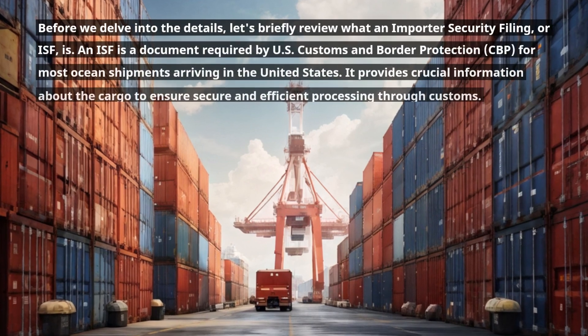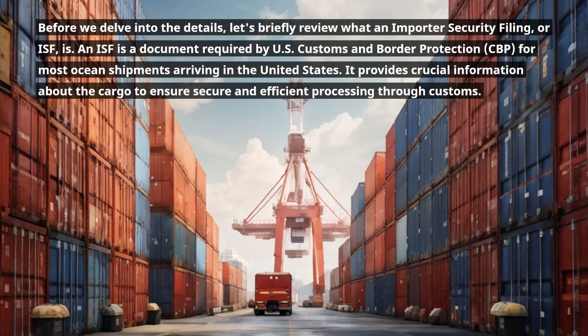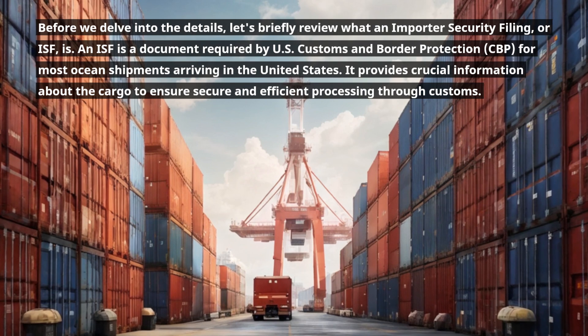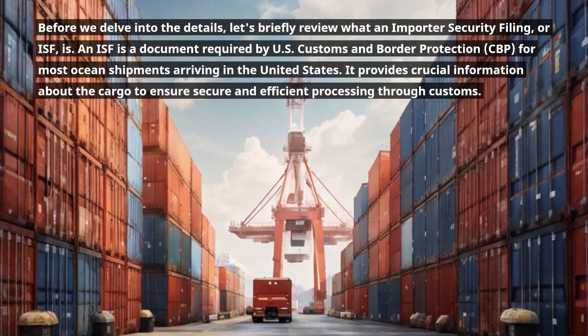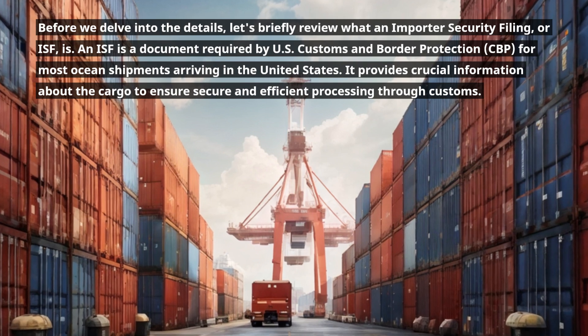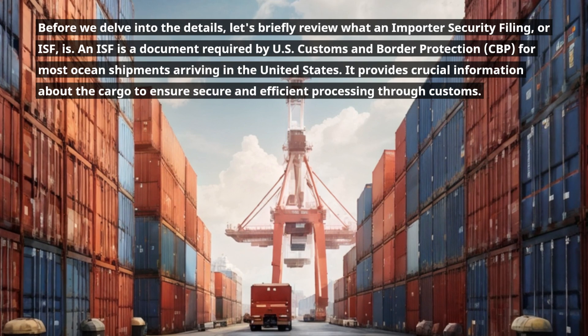Before we delve into the details, let's briefly review what an Importer Security Filing, or ISF, is. An ISF is a document required by U.S. Customs and Border Protection (CBP) for most ocean shipments arriving in the United States. It provides crucial information about the cargo to ensure secure and efficient processing through customs.